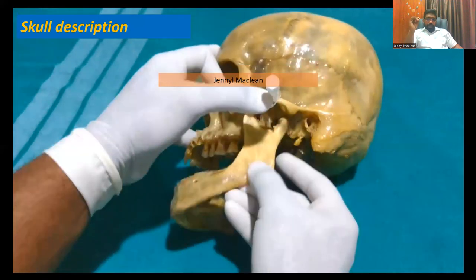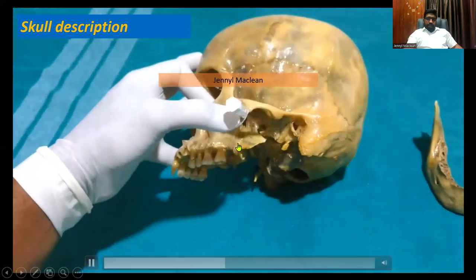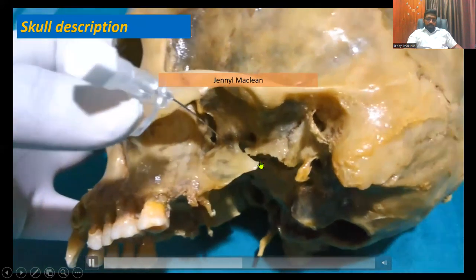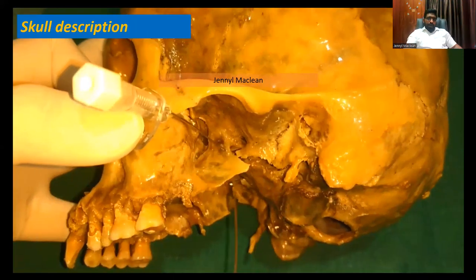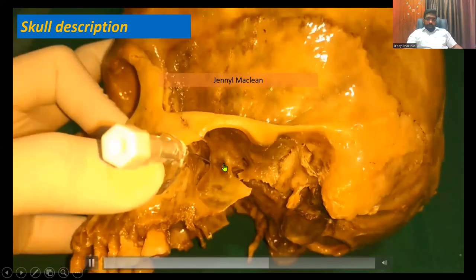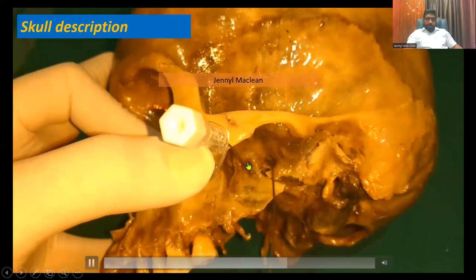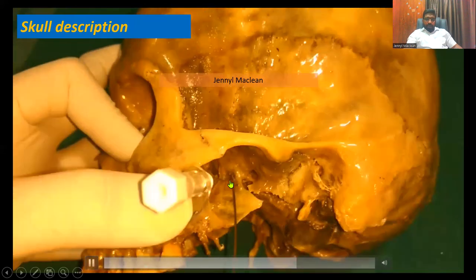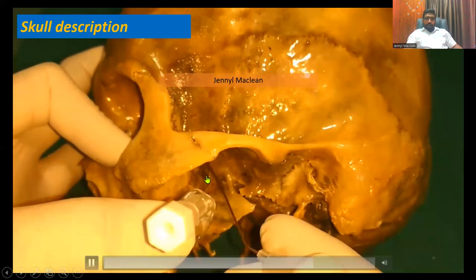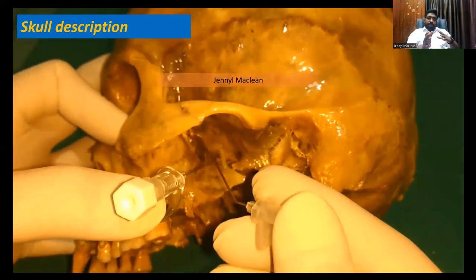Usually the lateral pterygoid plate is much thinner and flatter in certain individuals. In this skull, it is much broader — sometimes it can be even much smaller and you can barely see it. The lateral pterygoid plate is our landmark. Look at the distance from the needle to the foramen ovale — that is 10 degrees posterior and superior. And look at the distance from the lateral pterygoid plate to the pterygopalatine fissure, which is directed towards the lower eyelid.